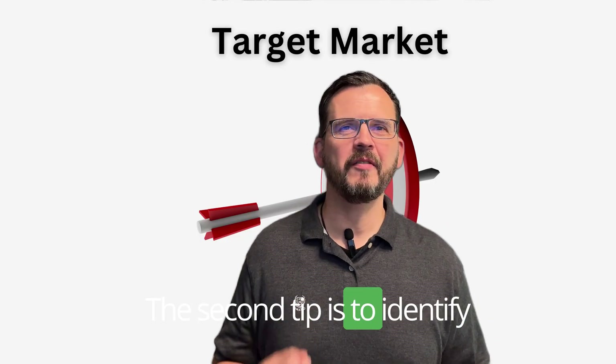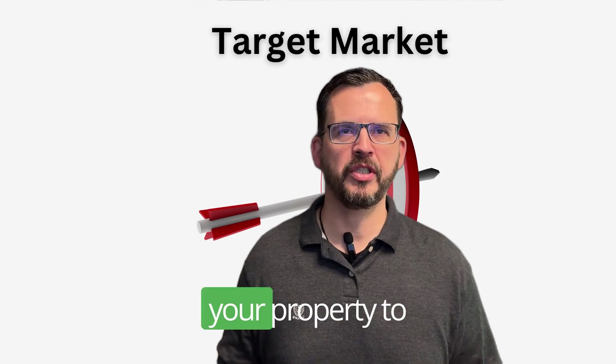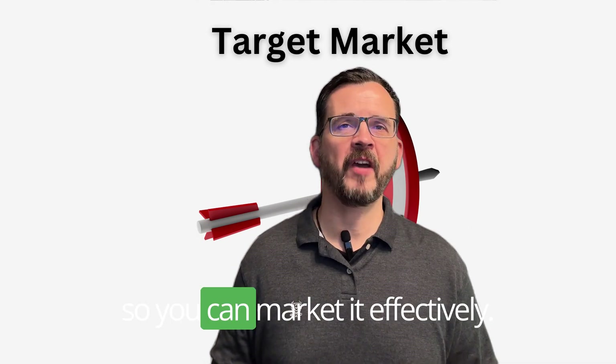The second tip is to identify your target market. Make sure you know who you're selling your property to so you can market it effectively.